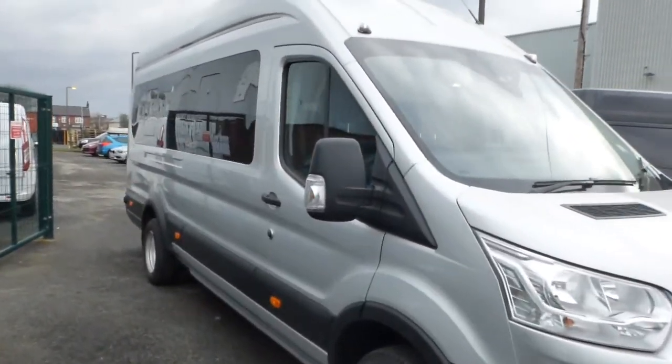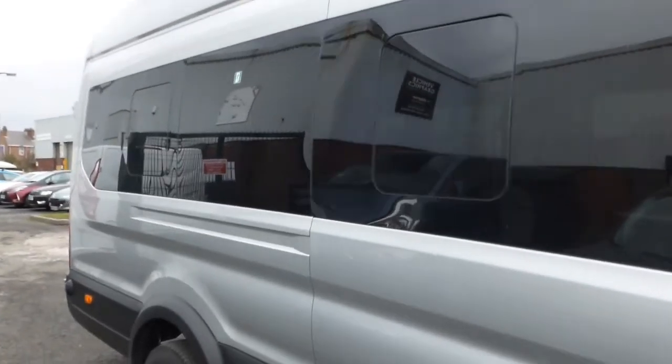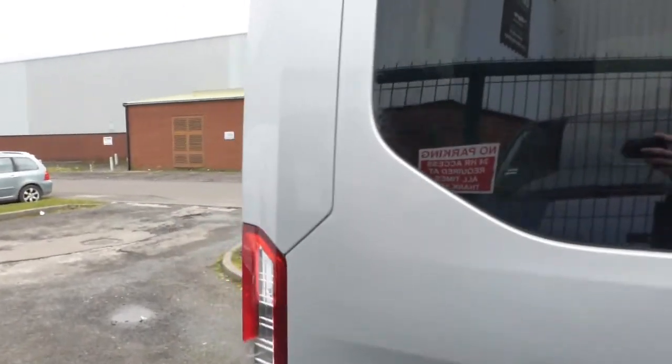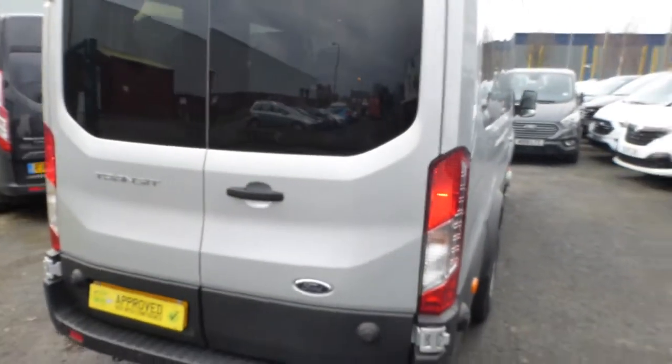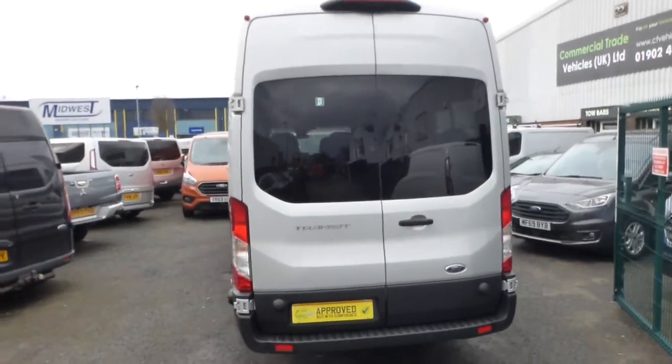Hello from Commercial Trade Vehicles. This is the Ford Transit 350, 17-seat minibus we have for sale. It's a 69-plate vehicle and the latest shape in the Transit line. It comes with a whole host of additional infrastructure.